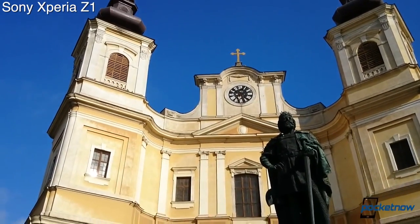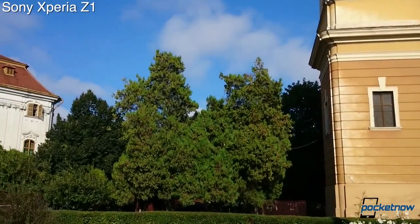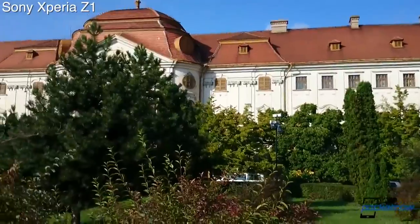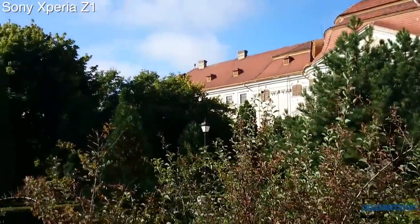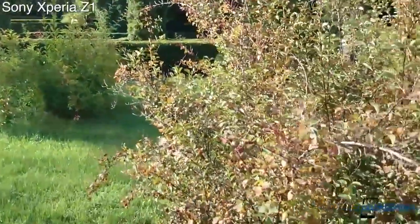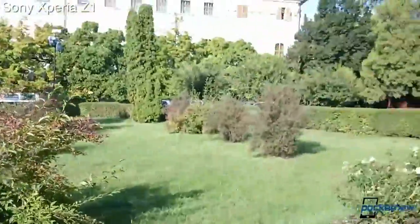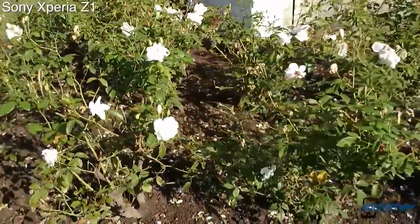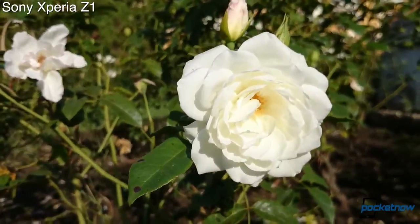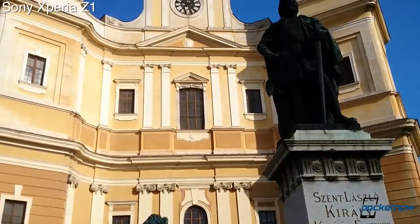Hey everyone, this is Anton from Pocketnow, and we are here in Orada City in our usual park, trying to capture the differences between the camera capabilities of the Sony Xperia Z1 and comparing it with the Samsung Galaxy S4. It is a bright, sunny day. We're going to go against the sun just to see how they cope. Let's move in for a close-up on the leaves here — autofocus is on. We'll stay here for a second and see how they cope, then pan around back. Let's move in for another close-up. Thank you very much for watching. This was Anton from Pocketnow. Stay tuned for a lot more on the Sony Xperia Z1.